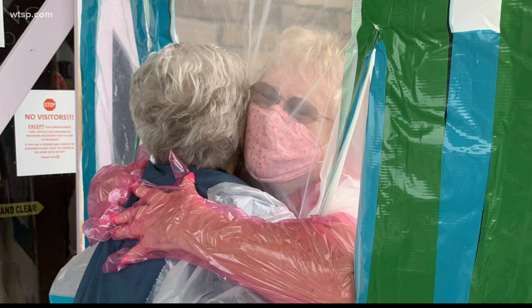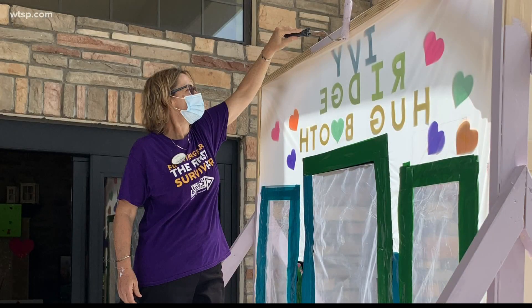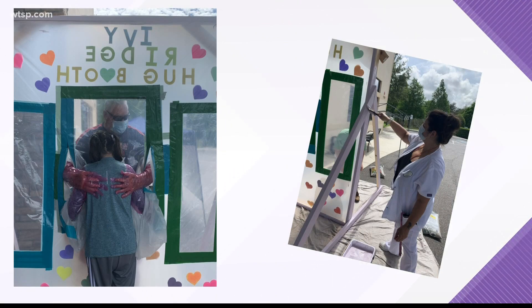Ten people and more than 20 hours later, the hug booth stands tall and cost the team less than $200 to make. 'I actually saw a couple of people that had done it on Facebook, so we built our own version of what we felt would be safe and secure,' complete with heavy-duty plastic, tarp, gloves, and wood.